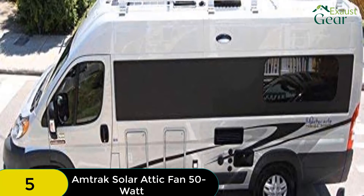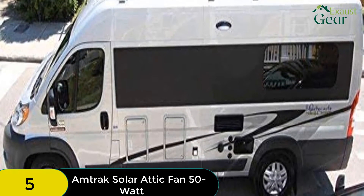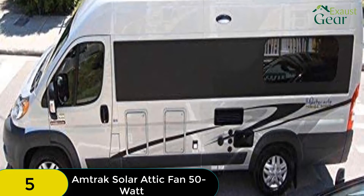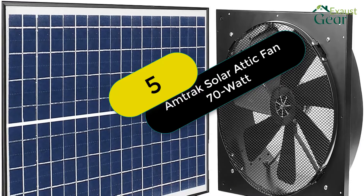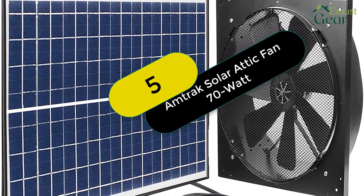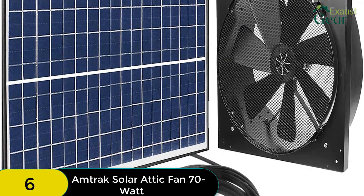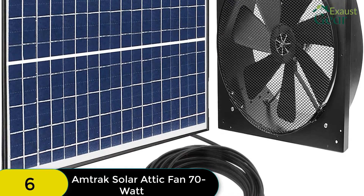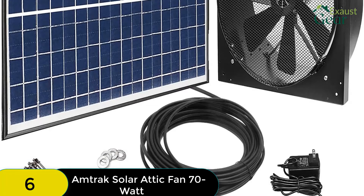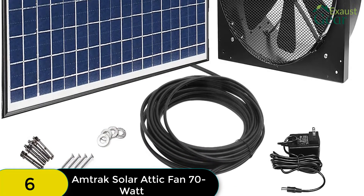This attic fan is a solar gable vent, but it can also be used in garages, greenhouses, RVs, cabins, and many other places. The versatility of the Amtrak is on par with that of the Eco-Worthy. At number 6 on our list, we have the Amtrak Solar Attic Fan 70W. This top-of-the-line product offers the highest wattage of any solar attic fan on the market. This fan is easy to install, has a high CFM rating, can be used in various places, and has long warranty coverage.